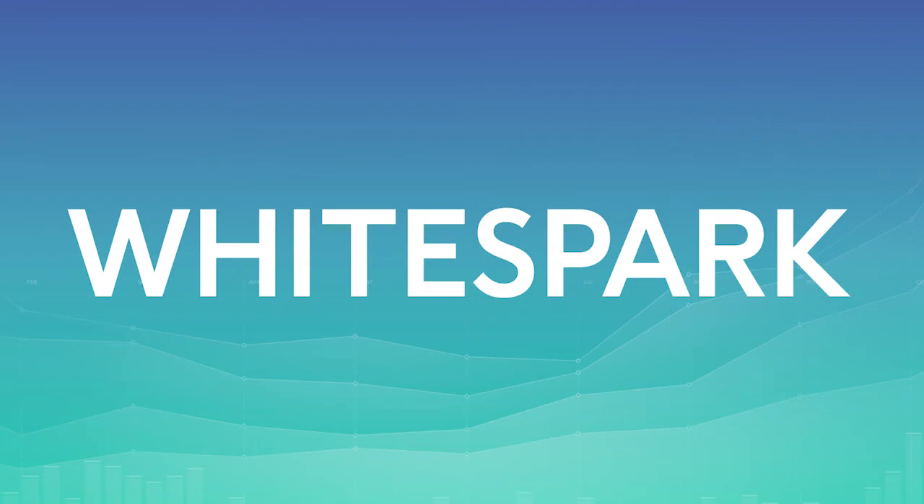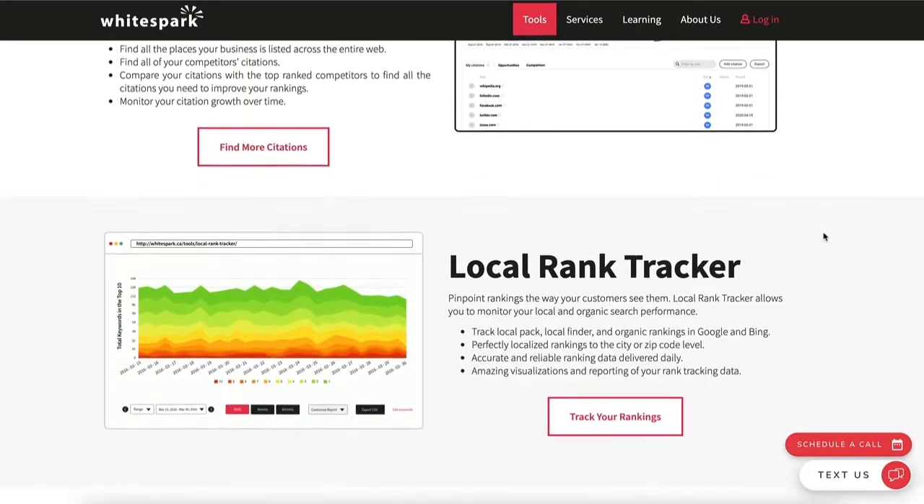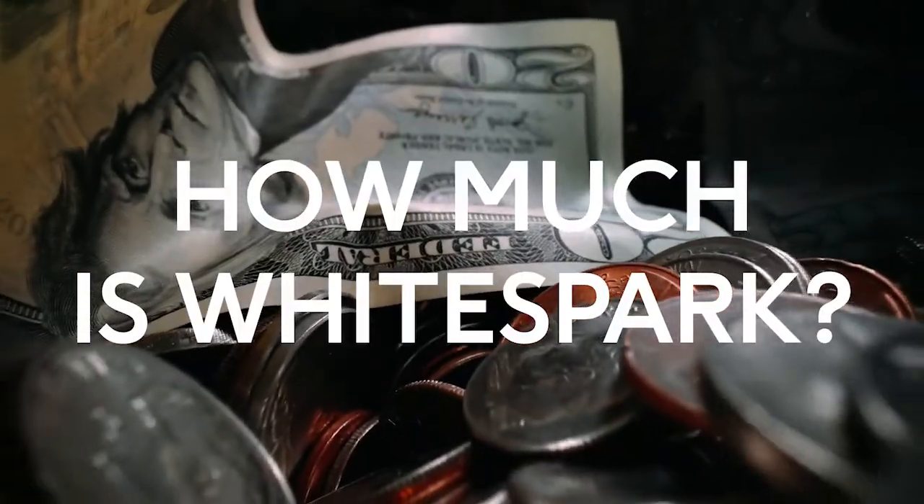Whitespark is a great local SEO software and one of my favorites. It's a Canadian tool that helps you show up in local searches, win new customers, and manage your local presence. Whitespark offers a variety of SEO tools like Local Rank Tracker, Local Citation Finder, and Review Checker — and if you need them to do it for you, they also offer services. They have a free plan with limited searches, and paid plans start at only $14 per month up to $150.